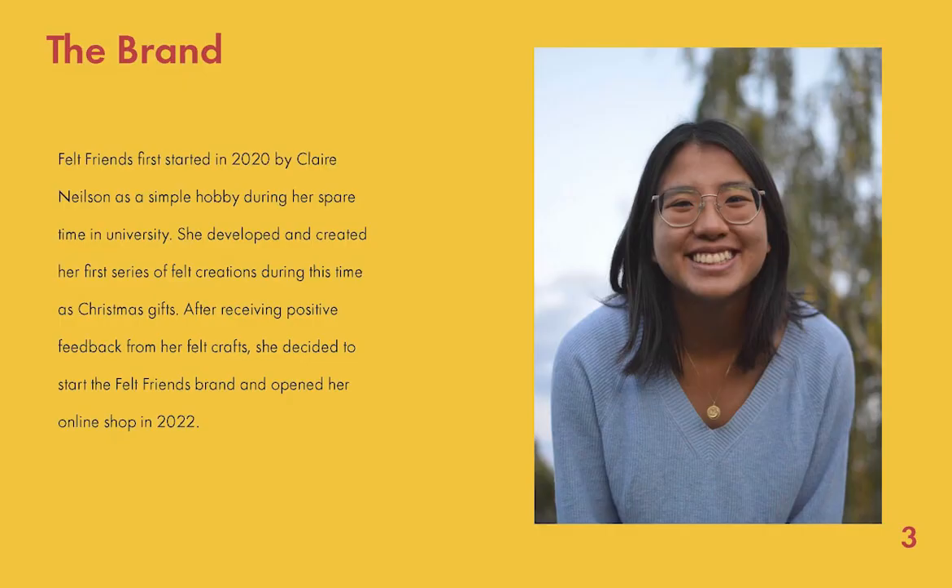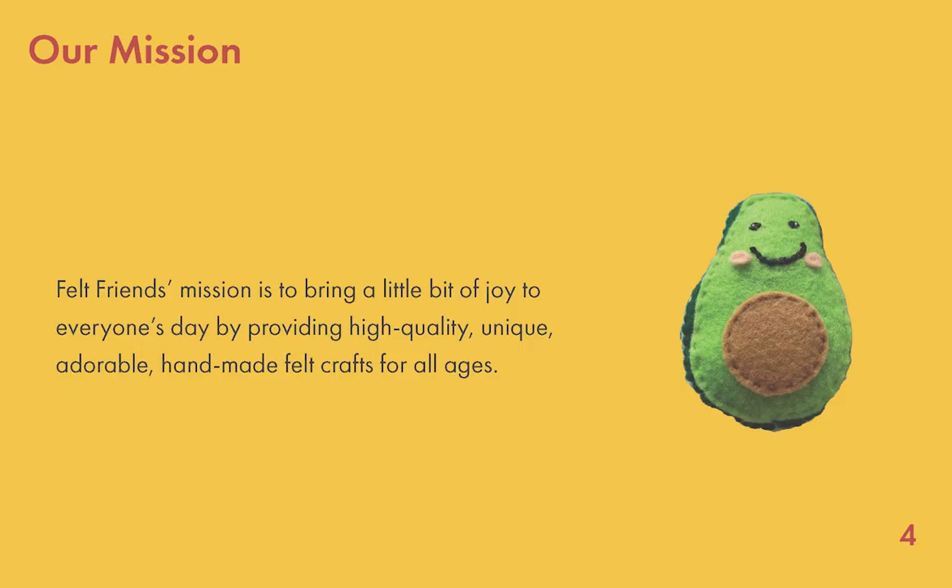First, I'm going to be presenting the Felt Fronts Brand Guide. On this page, we talk a little bit about the history, face, and reasoning behind the brand.